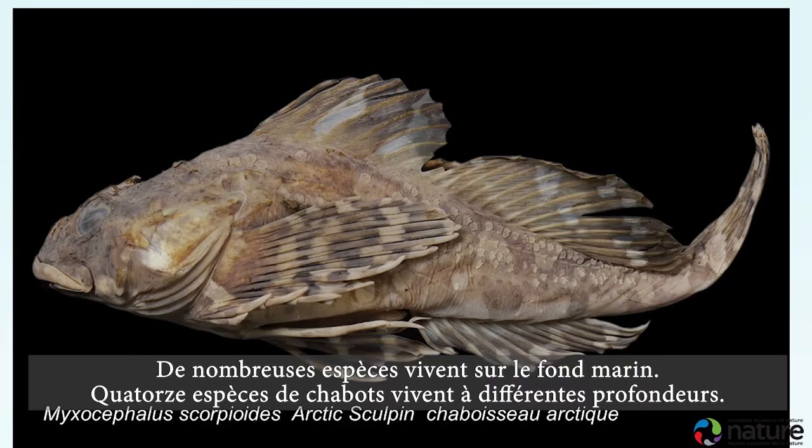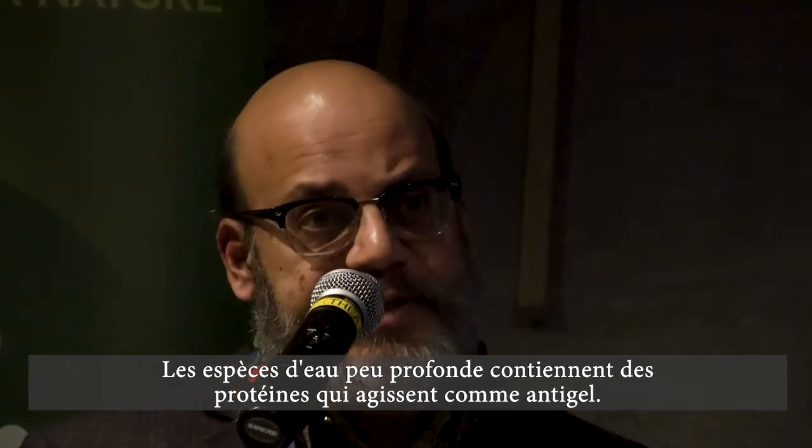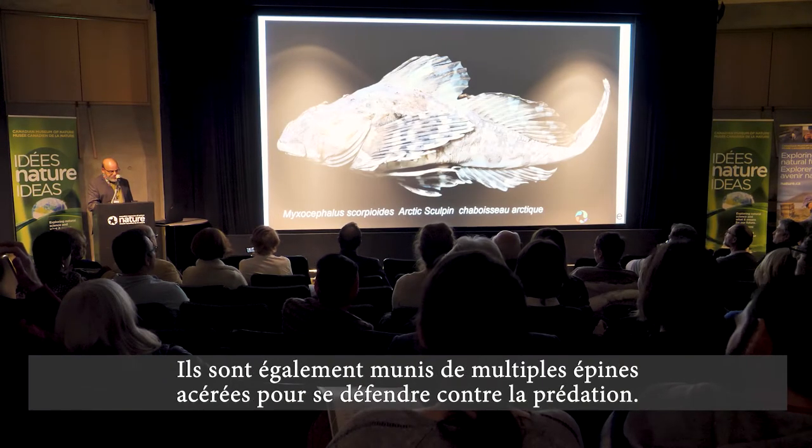Many species live on the seafloor. Fourteen species of sculpins live at varied depths. Species in the shallow areas have blood proteins that act as antifreeze. They also have multiple sharp spines for defense against predation.